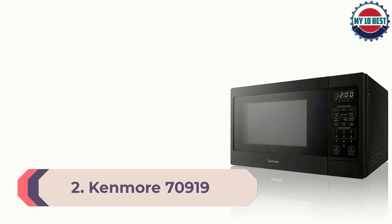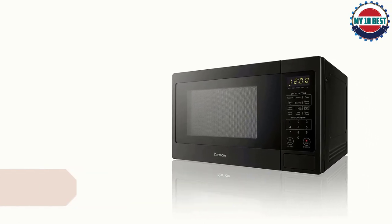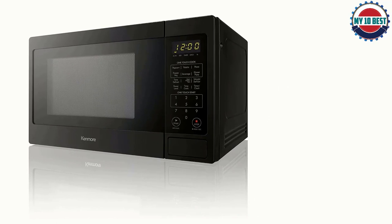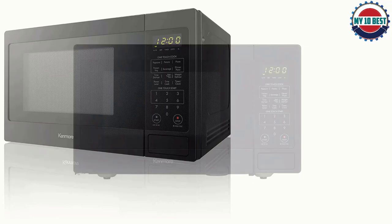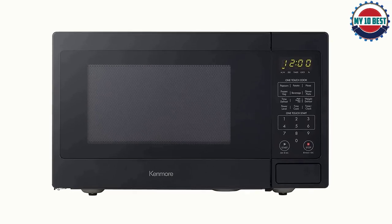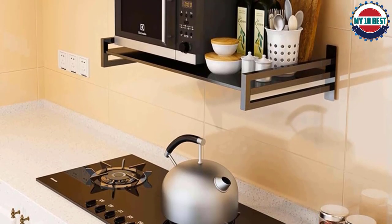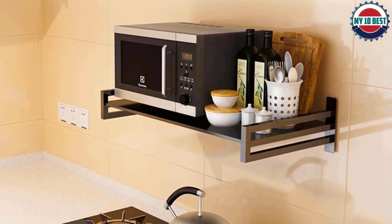Number 2: Kenmore 70919 — the best small-capacity microwave. The Kenmore 70919 packs a lot of punch into a small package. It performs impressively well across the board, with an especially impressive performance on frozen food and defrosting frozen meat, delivering some of the best results we've seen. On top of its stellar performance, the Kenmore is very easy to use. Its quick-start buttons, like the 30-second cook or popcorn preset, make using this device a breeze, and the bright interior light makes it easy to keep an eye on your food while it's cooking.